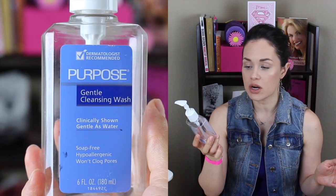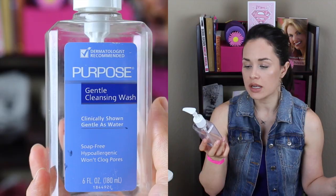This is Purpose — I've talked about it before and I've bought it so many times over so many years. It's a gentle cleansing wash. I use it all over including around my eyes. It's soap-free, hypoallergenic, and doesn't clog pores. It's great for me and my husband because he also has sensitive skin. It's just great for removing any little residue or makeup.